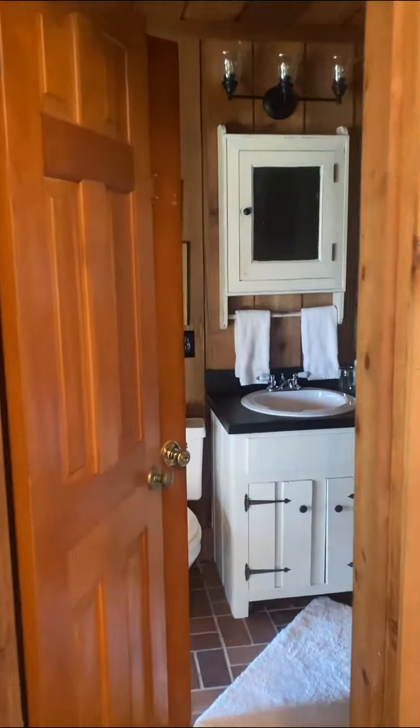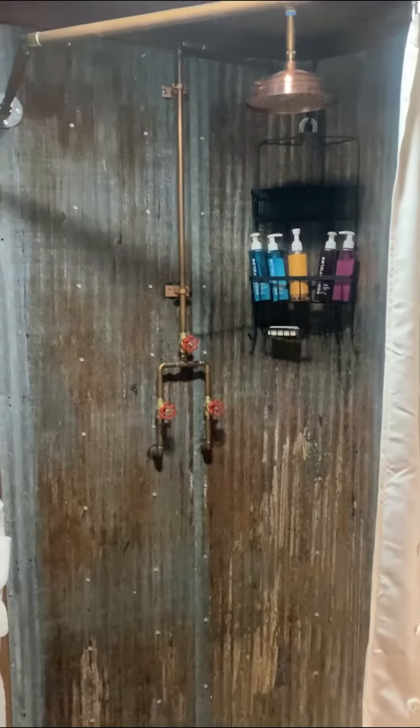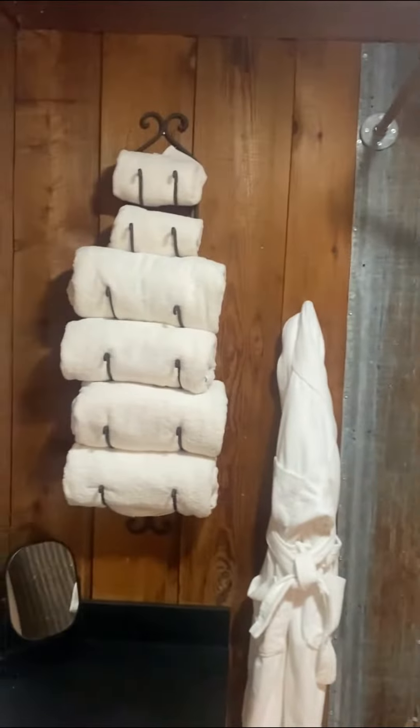The bathroom is just so unique. It has a copper rainfall showerhead, old barn roofing for the sides of the shower, and also has plenty of space so you can spread out your stuff while you're getting ready.